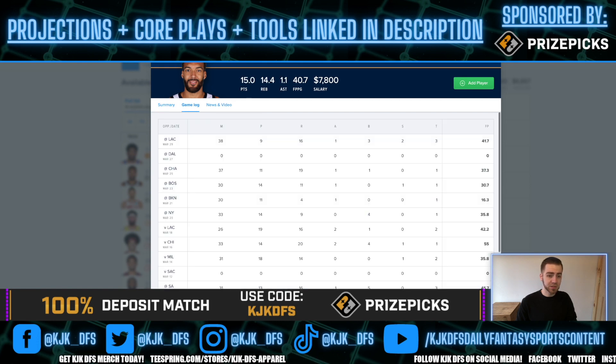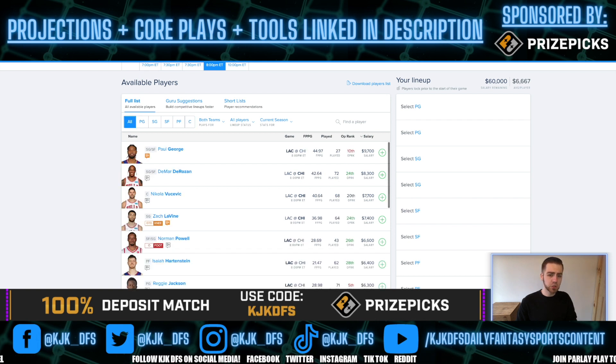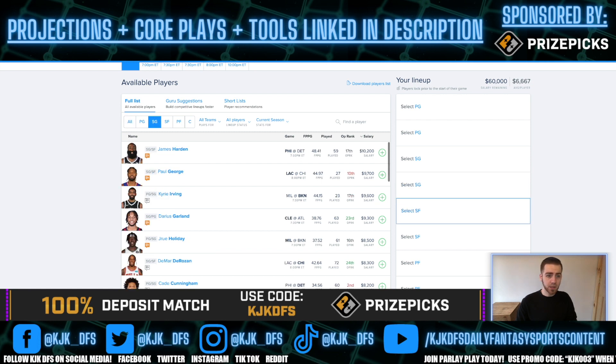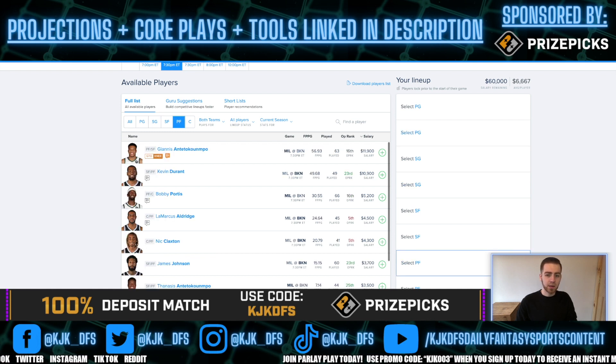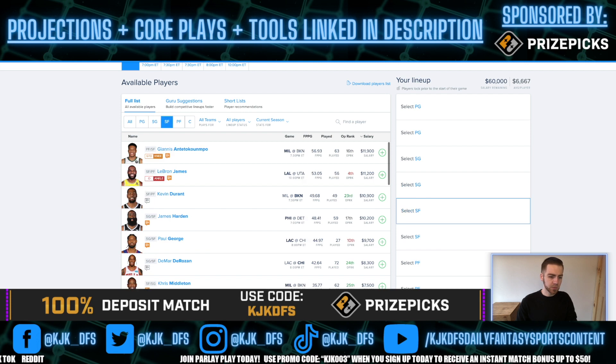Gobert is playing in the upper 30s in minutes for competitive games and is a rebounding monster. The Chicago Bulls guys continue to pop out on FanDuel — DeMar DeRozan at $8,300, Nikola Vucevic at $7,700, Zach LaVine at $7,400, all priced very reasonably. For pay-up options, the Milwaukee-Brooklyn game is a fantastic environment: Chris Middleton at $7,500, Drew Holiday at $8,500, Giannis at $11,900, Kevin Durant at $10,900, and Kyrie Irving at $9,600 — you get a nice discount on Kyrie over here on FanDuel compared to DraftKings.